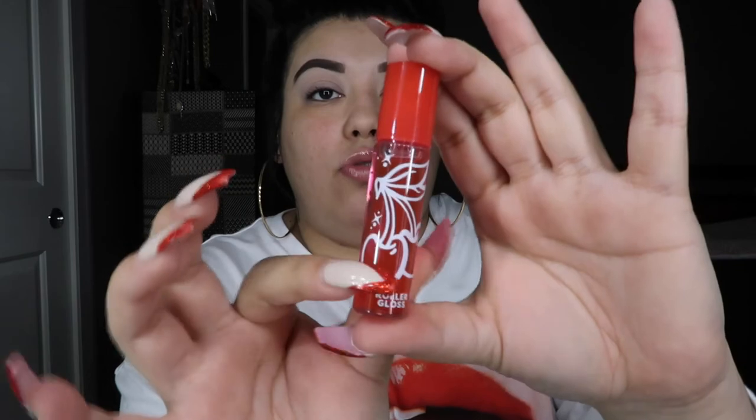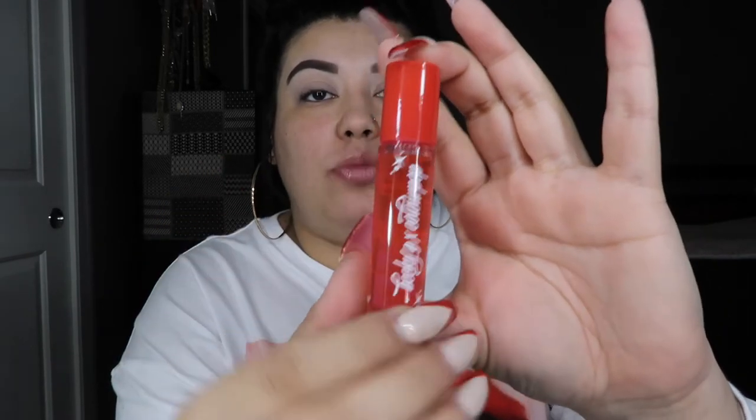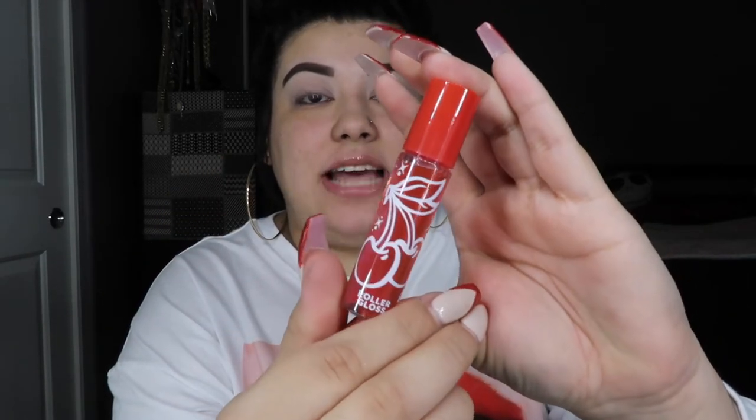Last and final product in this collection is the roller gloss. The packaging is so cute. This retails for $8 and it is in the shade Very Cherry. It is so cute. I really hope this smells just like cherries, because I love cherries. This reminds me back in the day when I was a little girl — this is what your gloss was.